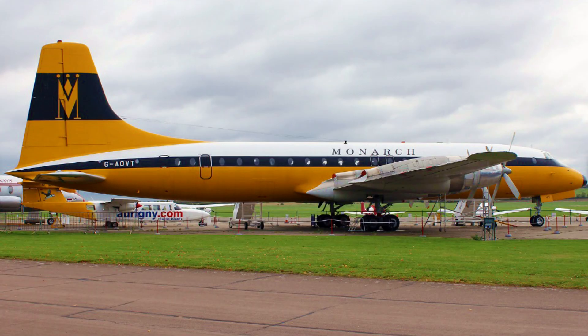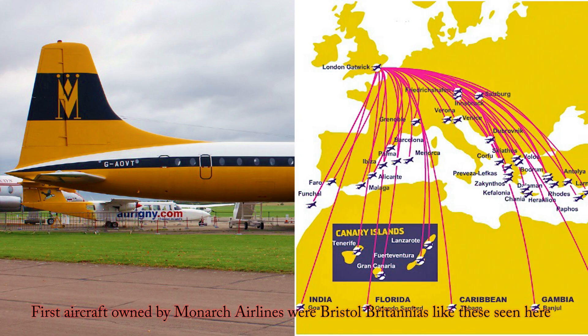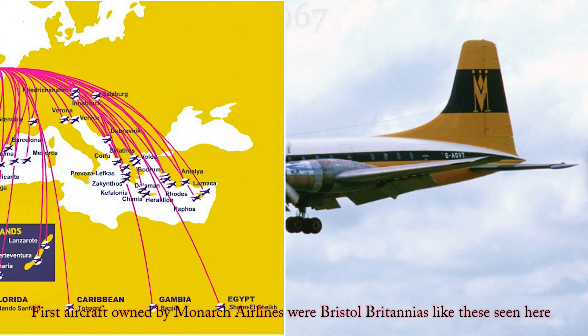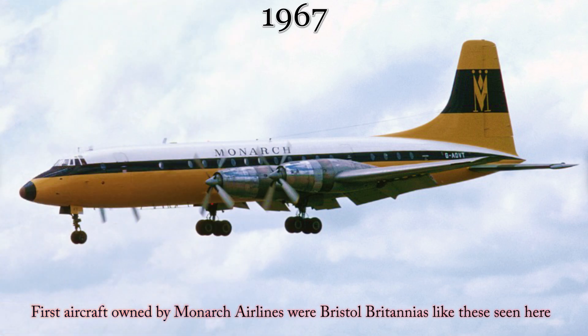Let's start by taking a look at the airline itself. Monarch Airlines, a British charter and scheduled airline, had a rich history spanning several decades. It was founded in 1967 and quickly established itself as a prominent player in the airline and holiday travel industry.